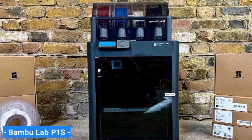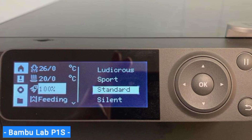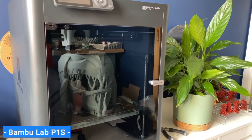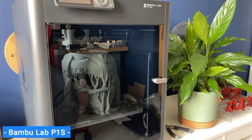When we tested the P1S, it did an amazing job, quickly printing colourful action figures, nylon gears for an RC car, and ASA tools for around the house. It did have to slow down to print TPU, but the results were remarkably smooth and flawless.